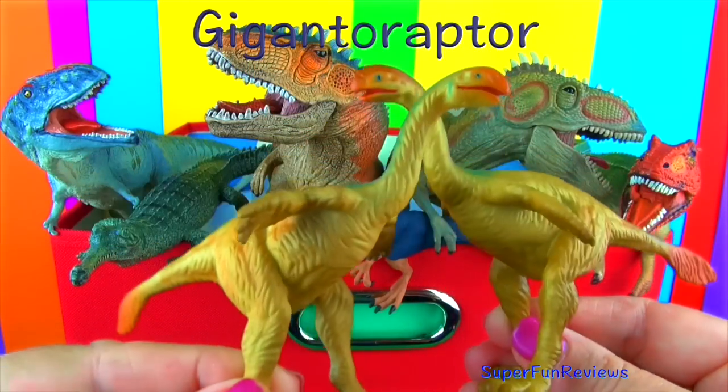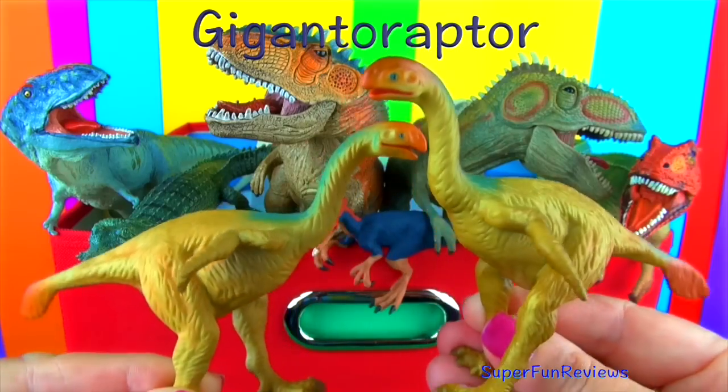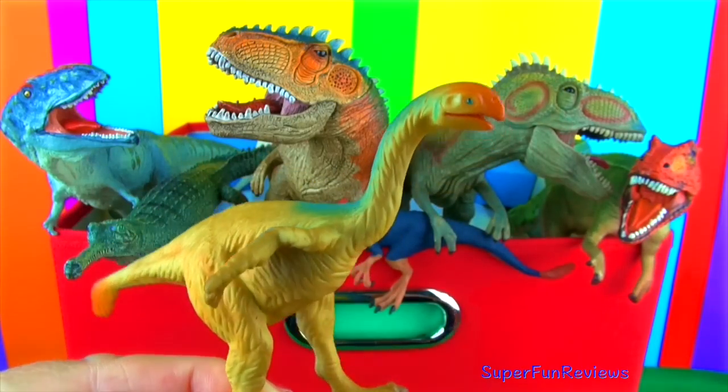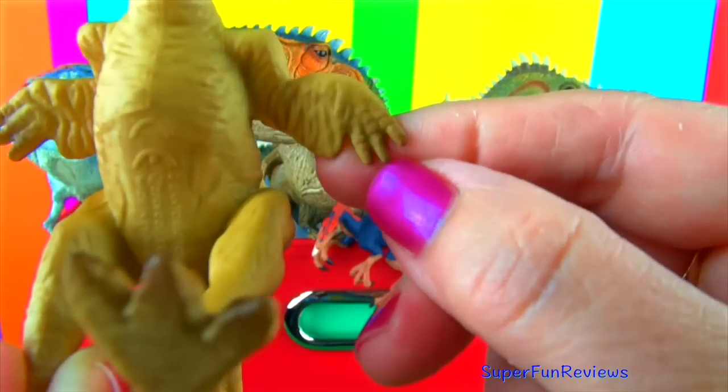Gigantoraptor lived in the late Cretaceous period. It is the second largest feathered dinosaur, Yutyrannus being the largest. Its skull was long with a horny toothless beak. It had long hind legs and large claws and would have been fast enough to outrun most predators. Its feathers were for display. Its feet didn't have the usual raptor claw. It grew to about 8 metres or 25 feet long. Scientists are not sure whether it was a herbivore or omnivore.